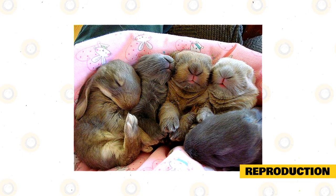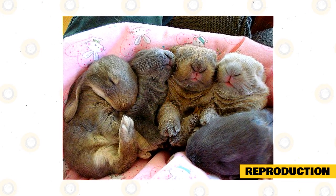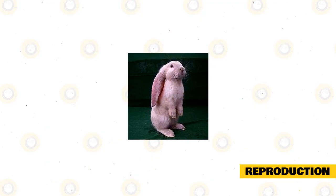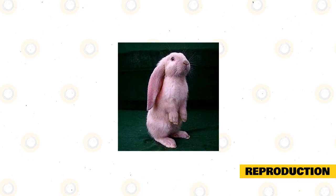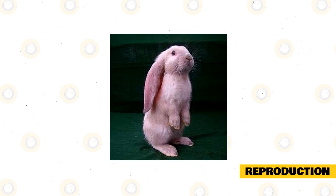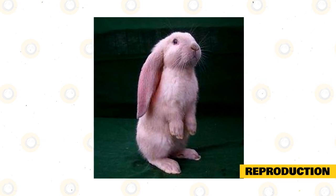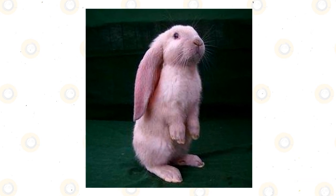The female will nurse her babies only in the evenings while she stays out of the nest in the daytime. Nursing only happens for a short while, and before she leaves the nest, she will cover her babies with hay to protect them. The little ones will open their eyes after five to seven days and will be out of the nest in just 10 days. Some breeders have witnessed does eating their stillborn or newborns. Experts say this may occur because the female is not receiving enough food and fluids, or that consuming stillborn tissues is a way for the female to hide her nest from predators.